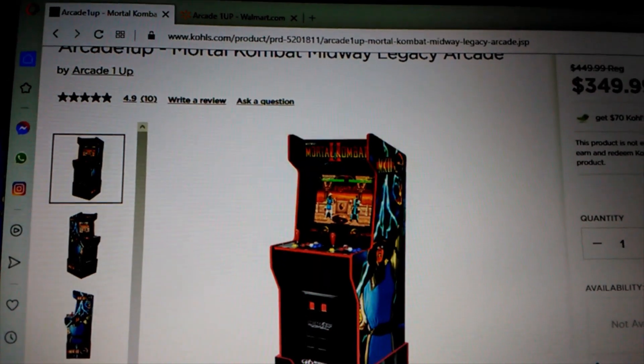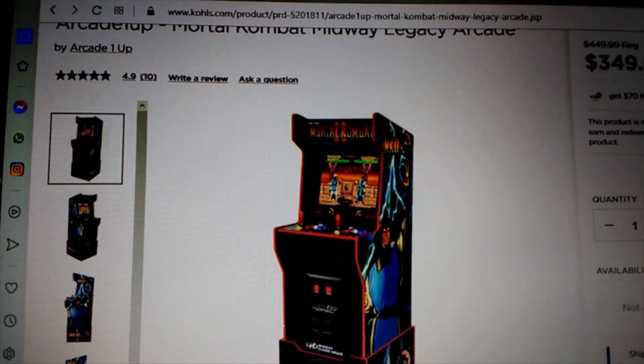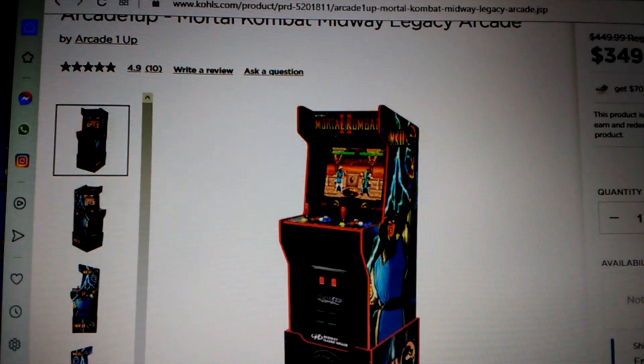Hey everybody, welcome back to the channel, this is Retro Oblivion. I just wanted to give some of you a heads up that if you were on the fence about getting an RK1UP cabinet, the Mortal Kombat 2 Midway Legacy cabinet is now on sale.